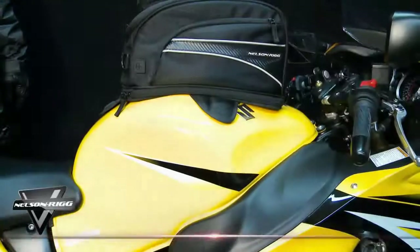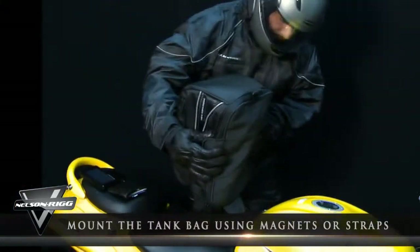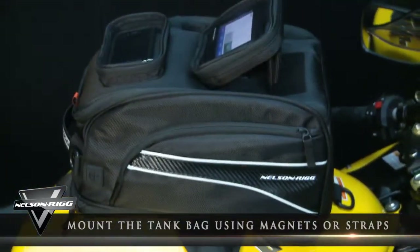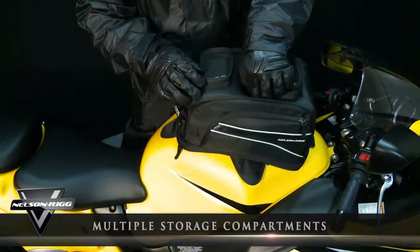A no-hassle lifetime warranty is included. Mounting is simple — depending on your bike's needs, simply choose from either our powerful magnets or our quick-release four-point strap mount versions. Install and you're ready to ride.